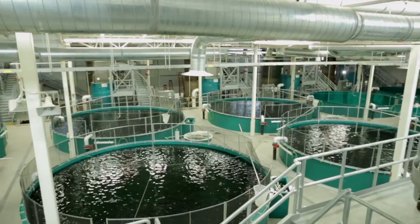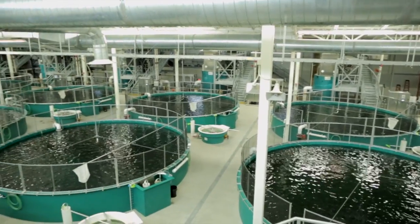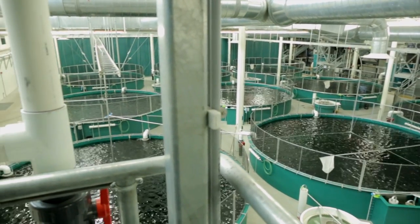My name is Andrea Tesh. I'm with the Sport Fish Division of the Alaska Department of Fish and Game, and we're here at the new William Jack Hernandez Sport Fish Hatchery in Anchorage. This facility is to create and enhance sport fishing opportunities in south-central Alaska.